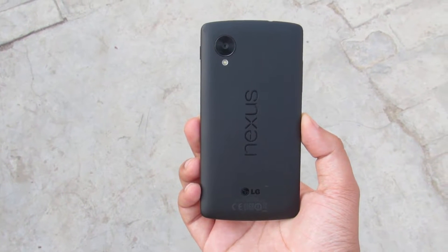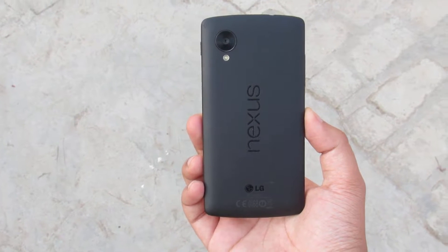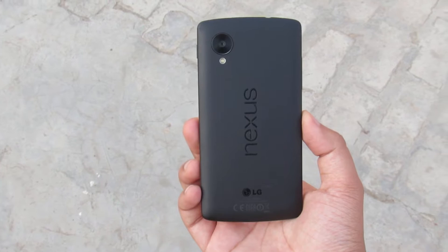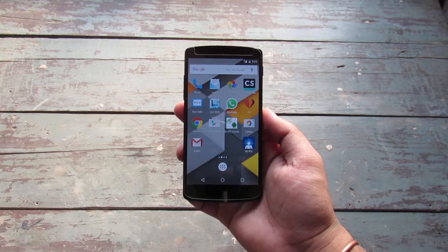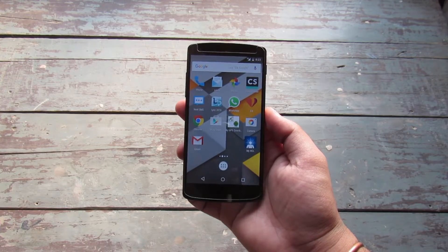Hello folks, this is Ayatan Ajha from inspire2rise.com and today we have the LG Nexus 5 smartphone after the Android Marshmallow Android 6.0 update. The overall device performance has really improved and we will test all of that and tell you more about the Android Marshmallow features in detail in this video.